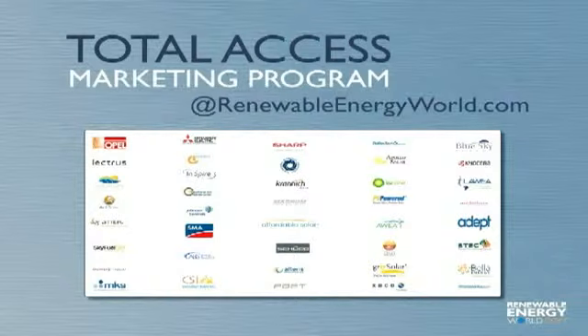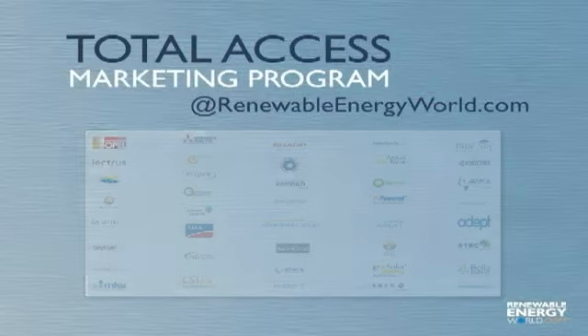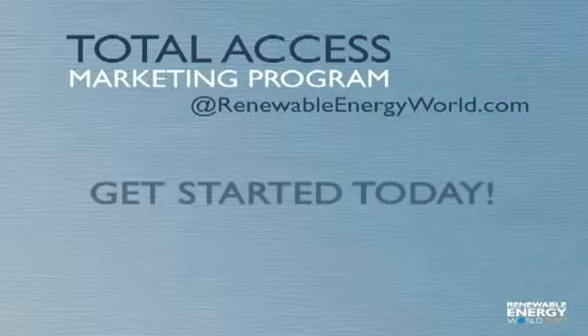Hundreds of companies have already taken advantage of this proven program, and so should you. For more information on how the Total Access marketing program gives you a competitive advantage in this rapidly growing market, please contact RenewableEnergyWorld.com for a complete demonstration and get started today.